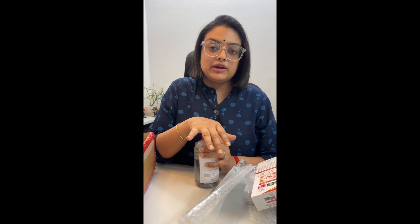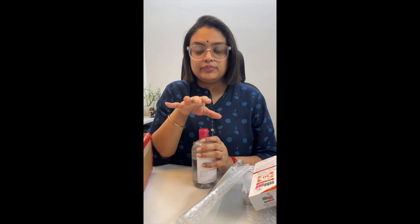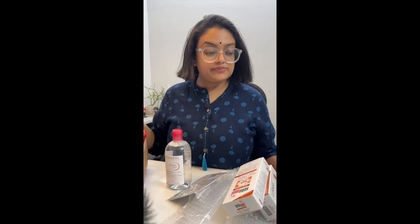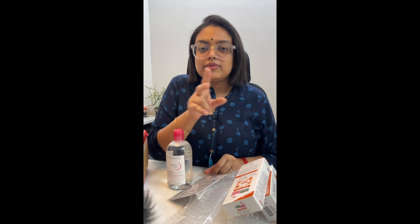I got a discount on MRP from Tira — it was 700 off on a 2199 purchase, and 500 off on 1799. So that's why I got this discount, and it's good for me. I got discounts from both Smitten and Tira, so both of them are good.